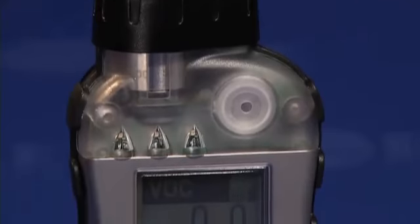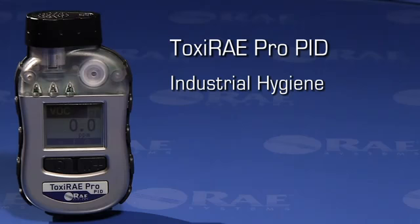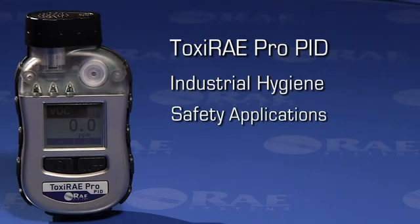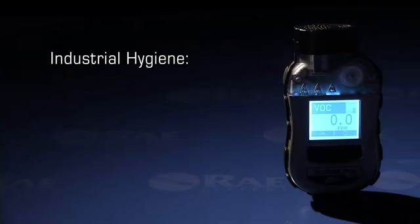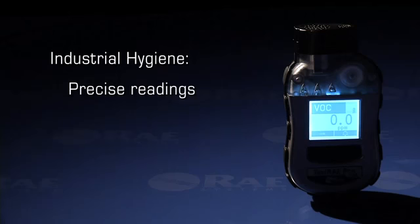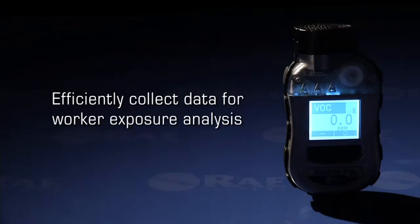The Toxiray Pro PID has two configurations: one specifically tailored to meet the advanced requirements of industrial hygienists, and the other as personal protection equipment for worker safety applications. In its industrial hygiene configuration, the Toxiray Pro PID delivers precise readings, fast response times, and secure data logging required to efficiently collect data for worker exposure analysis.